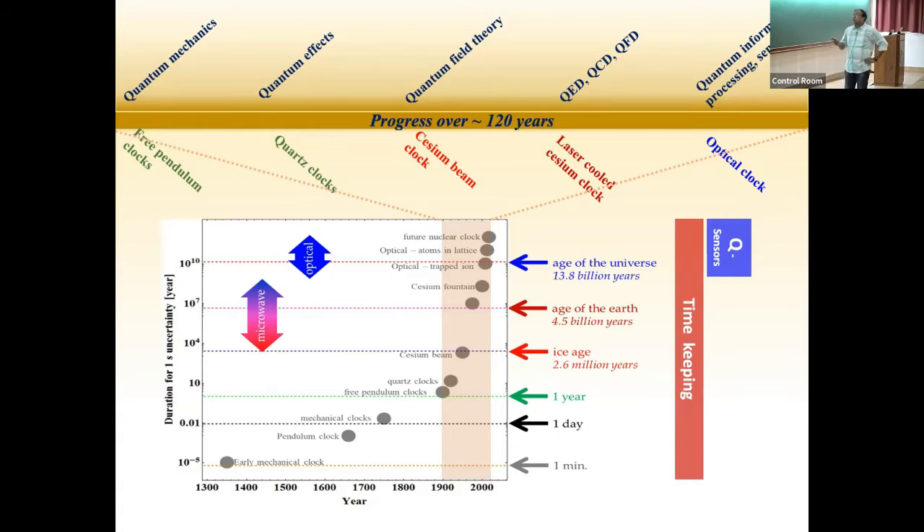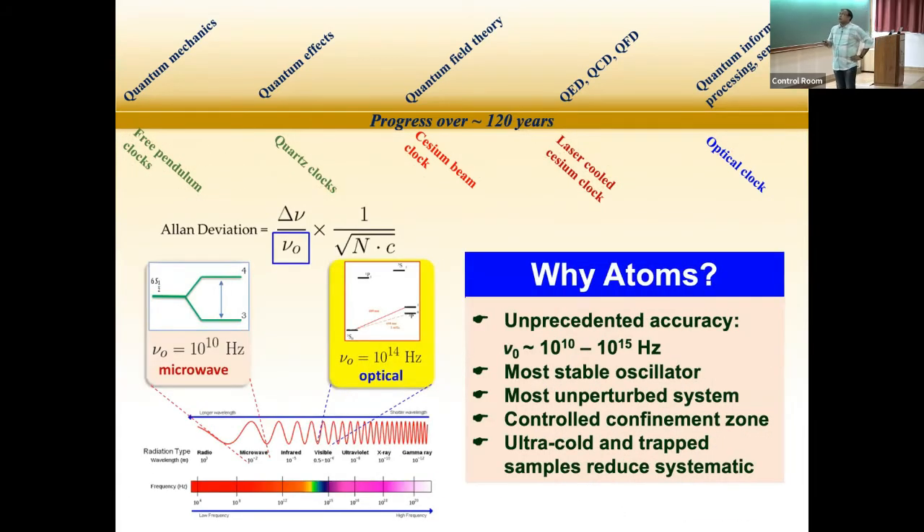Today I will focus on optical clocks. The parameter which tells you about the quality of a clock is called Allan deviation, which has two parts: delta-nu over nu-zero, where delta-nu is the linewidth of the clock transition and nu-zero is the frequency of the clock transition — giving the theoretical quality factor. Nu-zero for a microwave clock is about 10 GHz, whereas for an optical clock it is around 10^15 Hz — five to six orders of magnitude higher. A smaller Allan deviation means a better clock, so going to higher frequency gives a much better clock — that's why optical clocks are superior to microwave clocks.